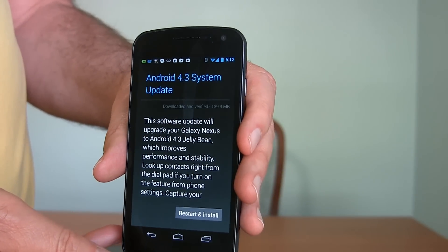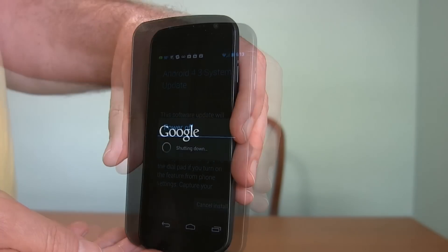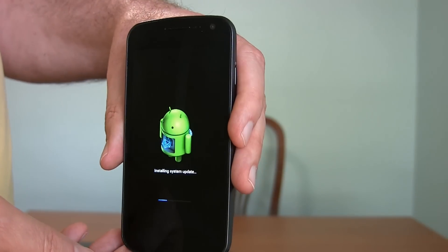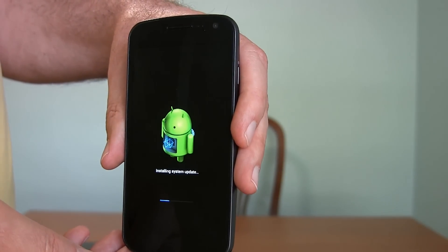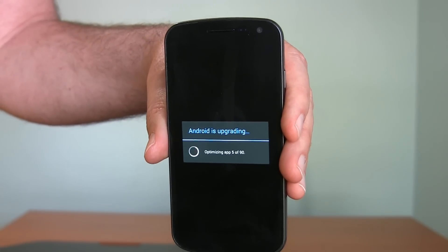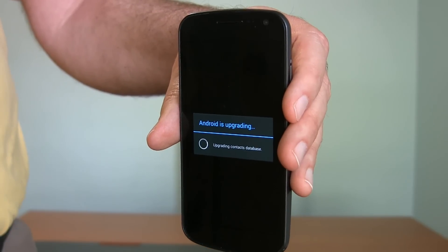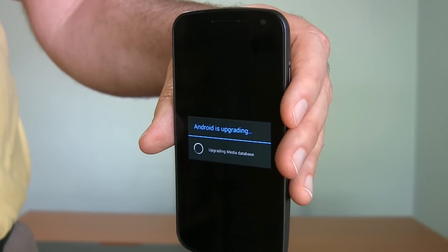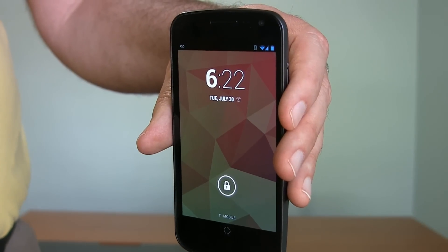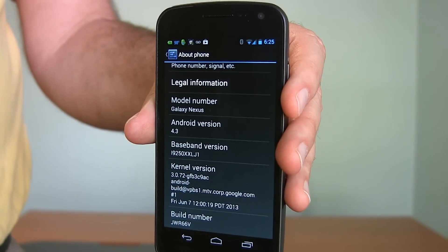Okay, let's go through the process of installing. Got our little Android guy there installing the system update. It's now installed and it's optimizing apps — it's got to go through 90 of them. All right, there we are — Galaxy Nexus running Android 4.3.